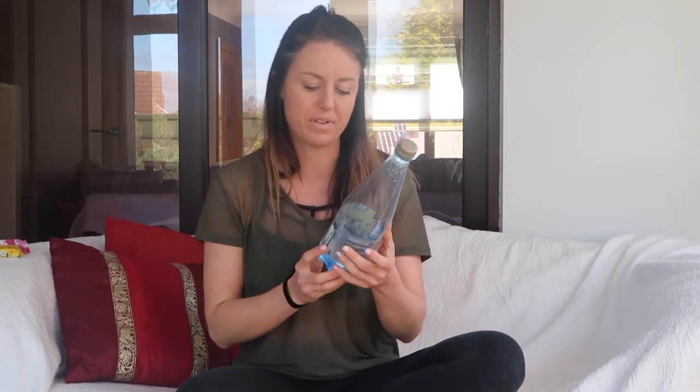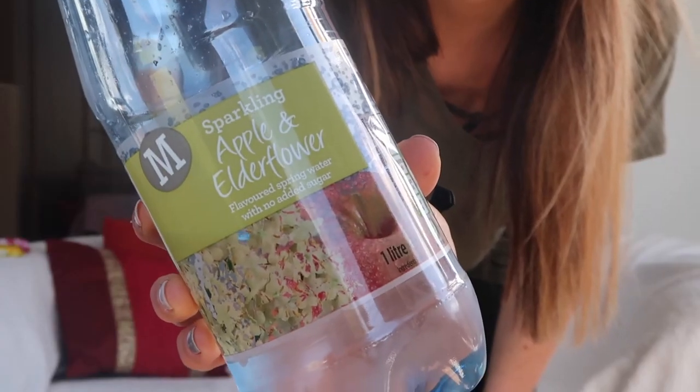I always have some form of fizzy drink in the fridge just to satisfy sweet cravings throughout the day, and this month I've been really enjoying the sparkling apple and elderflower spring water from Morrison's. Diet drinks are absolutely fine — I'll link a study below showing there are no adverse effects to artificial sweeteners in moderation. These are really cheap, about three for a pound or four for £1.20, and they're great for curing those sweet cravings every now and then.